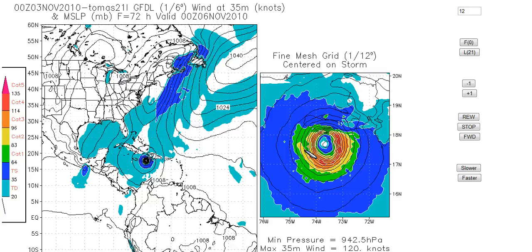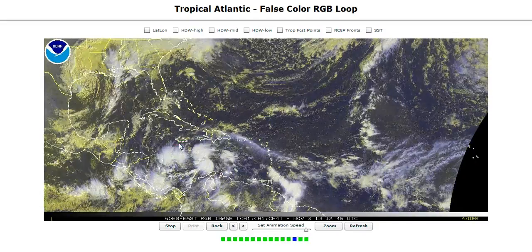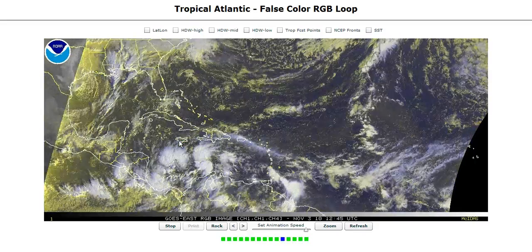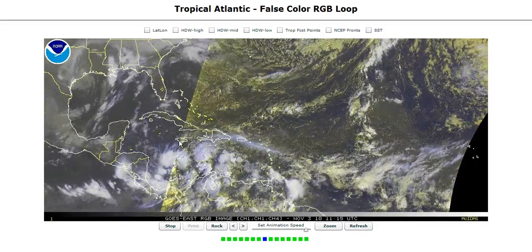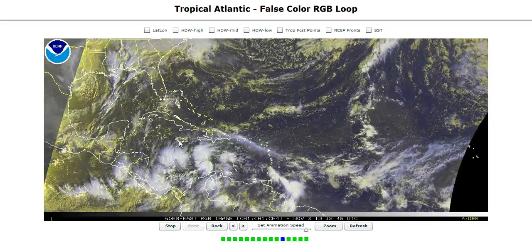I still think a Category 2 is the most likely category as this comes ashore. The Hurricane Center is getting nervous now and is down to a minimal Cat 1 with their forecast, because this has not strengthened as much as they thought it would by this time. I still think this is going to try to ramp up tonight and become a tropical storm and strengthen, probably becoming a Cat 1 hurricane at some point during the day tomorrow, but we'll see how this goes.